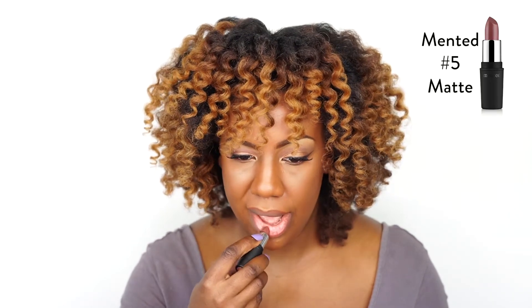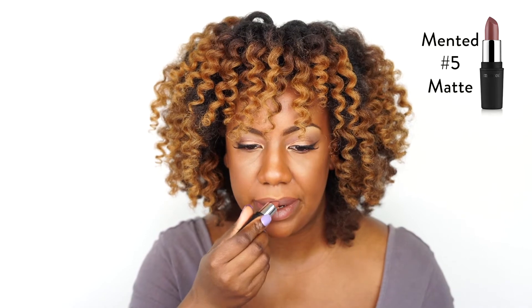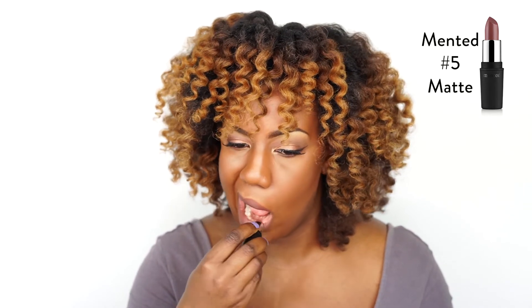M5 is a purple undertone color, which more closely matches my top lip. I just love how it's like a subtle purple-y brown color. I love how it looks and it's super neutral. And even though it's a matte color, it feels like a velvety cream lipstick. It's not drying at all.